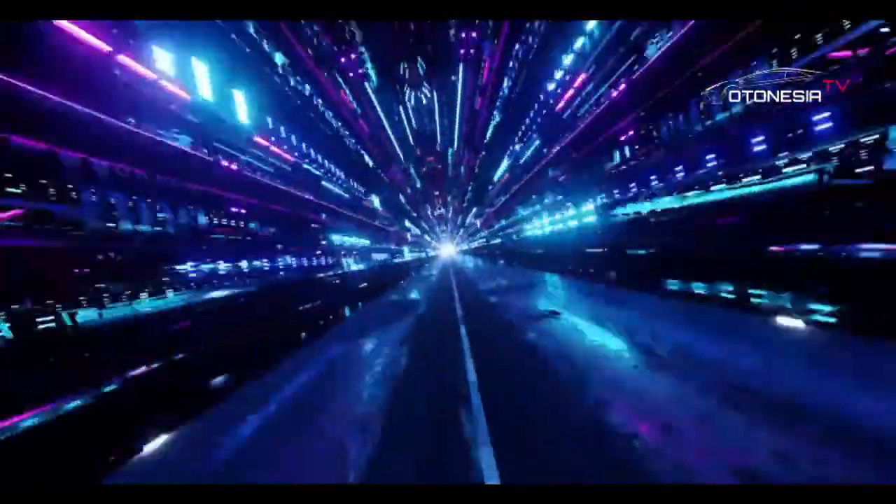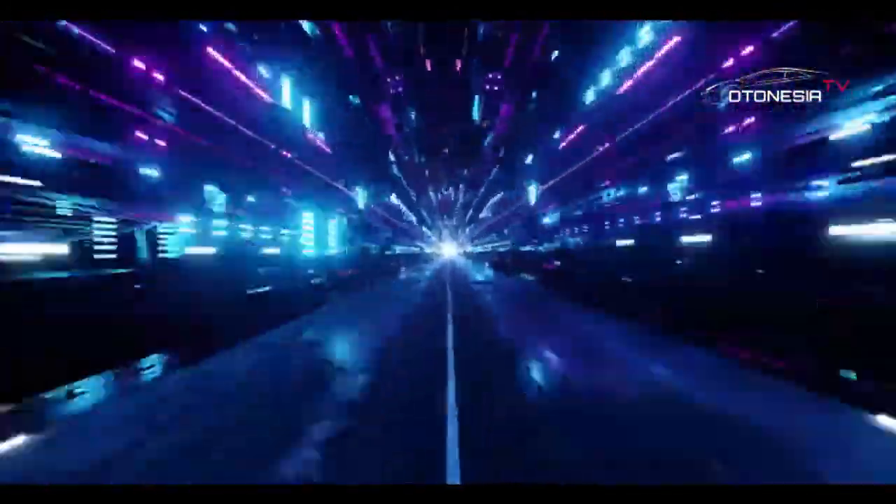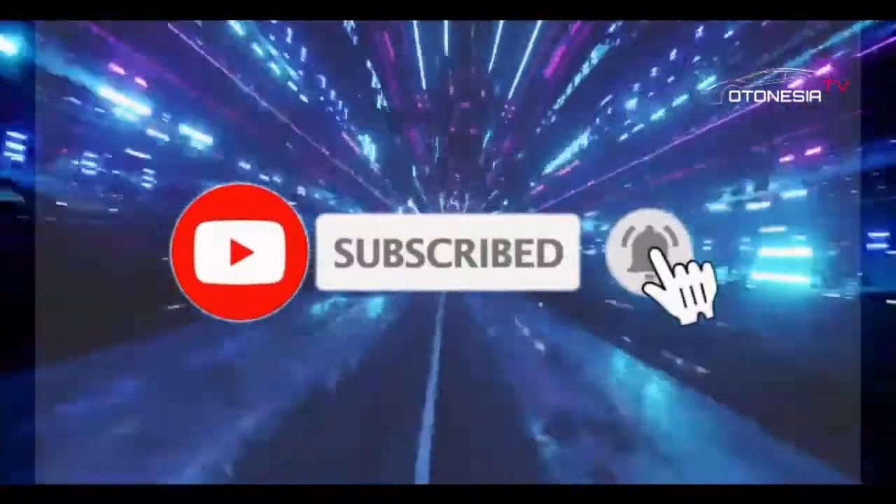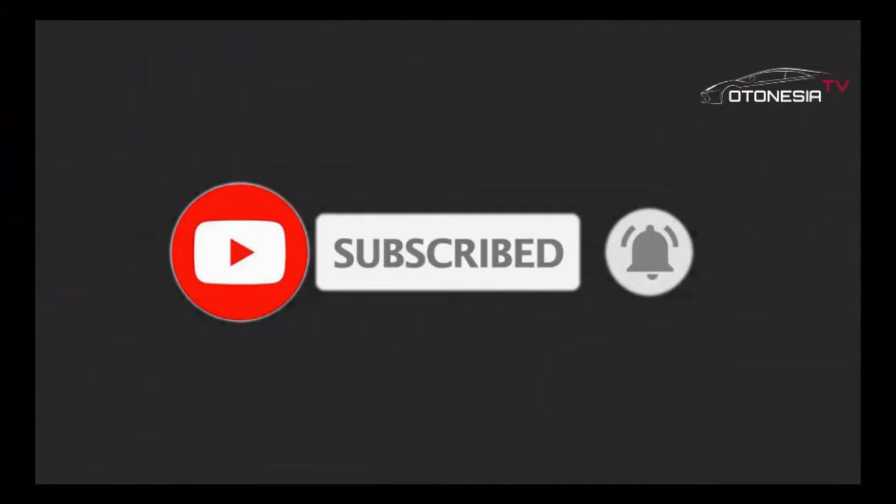Tidak ada salahnya untuk klik subscribe-nya dulu bagi kalian yang belum berlangganan channel ini, serta jangan lupa klik tombol loncengnya agar kalian dapat notifikasi langsung saat kita update kontennya.